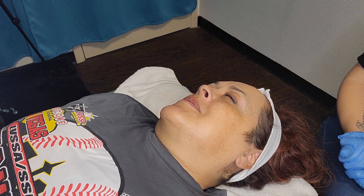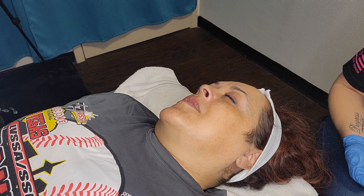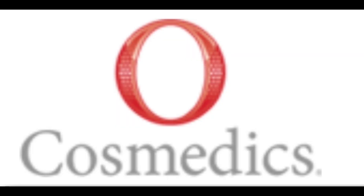When doing corrective skin care, home care is an absolute necessity. Join us for our next video where we go over the concentrated brightening serum and B3, and how that benefits us in this case study.